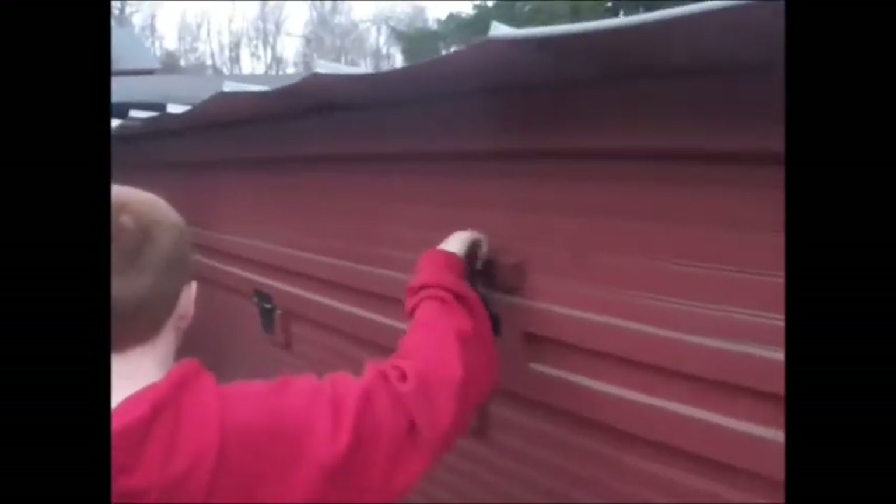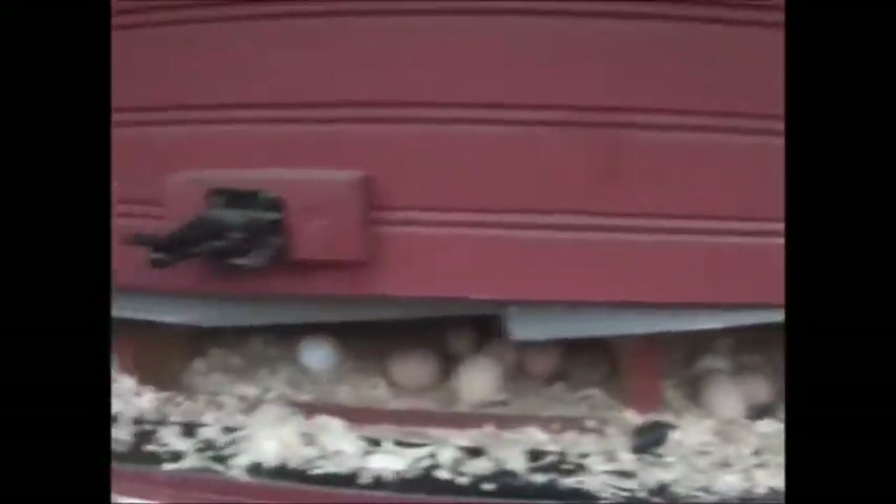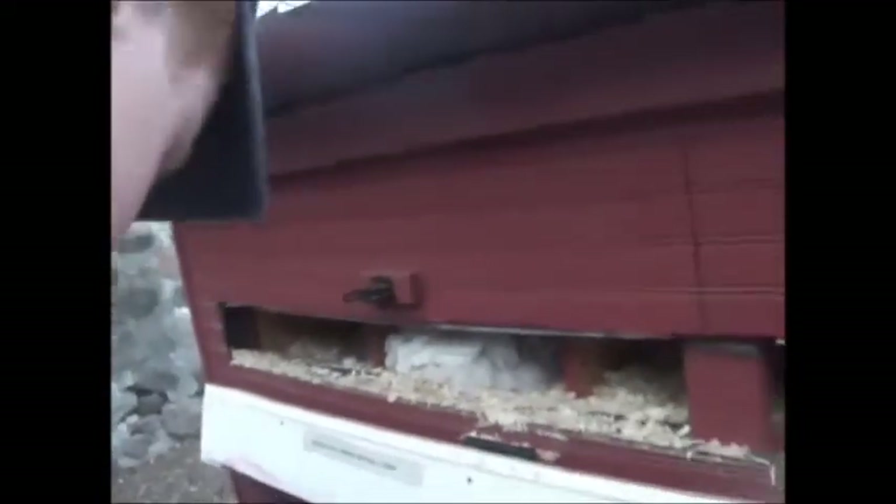If we can get this open — it's a little tricky. Ready? There we go. Look at all these eggs! This is just one spot, and we have all these eggs. We have seven places to collect eggs in this big hen house.